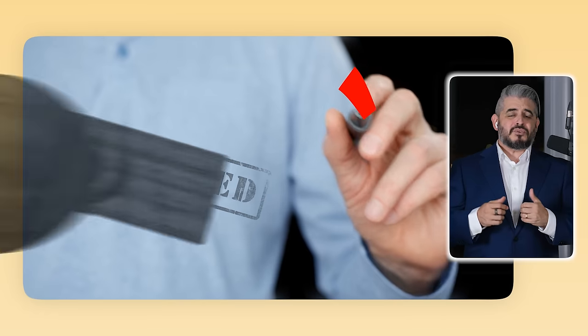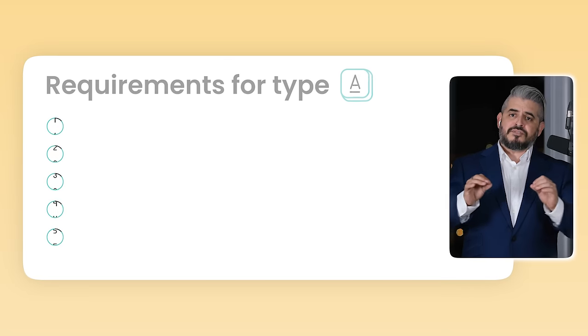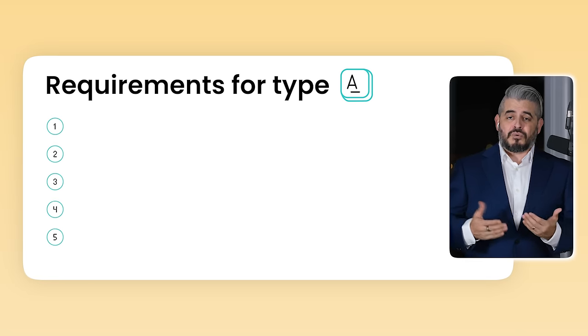So let's take a look at A borrowers. These are people who will get approved automatically and in every scenario. They have stable incomes, savings, investments — you know the type. The kind of clients that every bank is actively looking for. So what specifically are the requirements to be considered an A borrower?